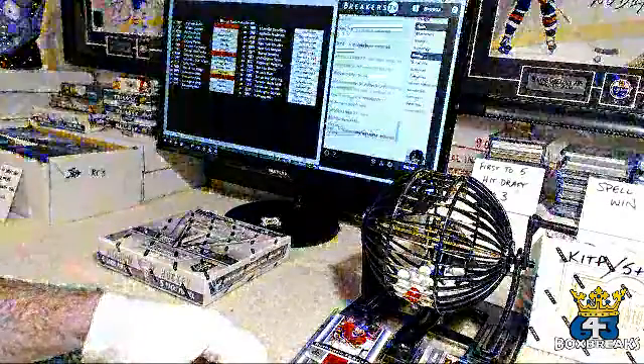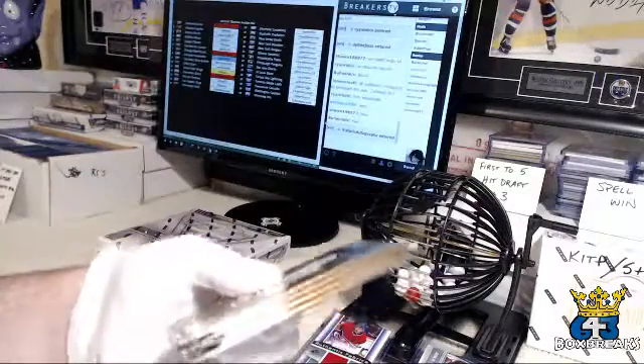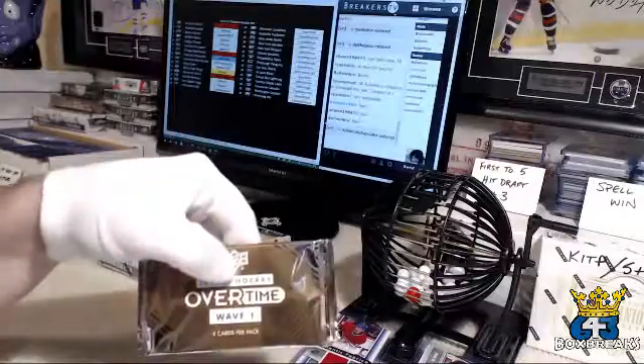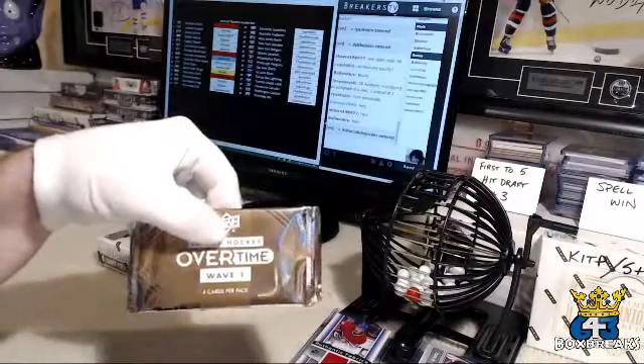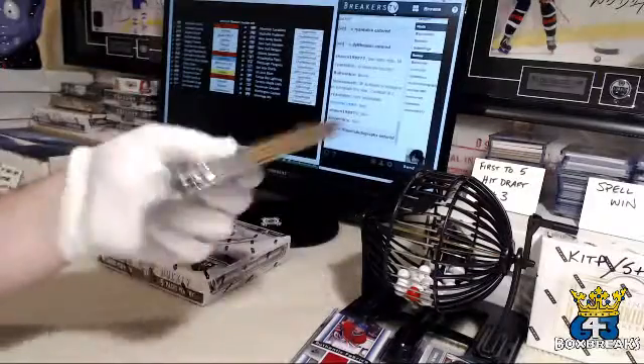Historic autographs — not in the break. All right, we've got four of you. Tonight's roll call — I'm going to try these again. This time it's four packs, Overtime Wave One from '16, '17. I am not going to be shipping the base anymore unless you absolutely want them, so let me know.